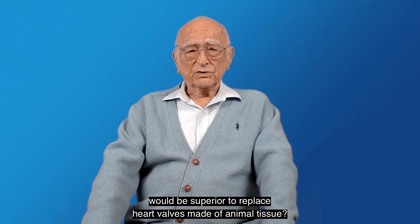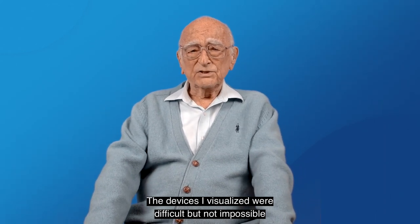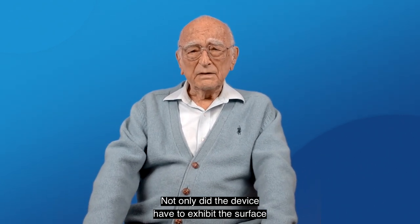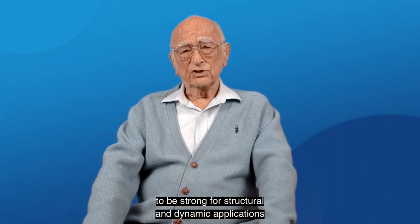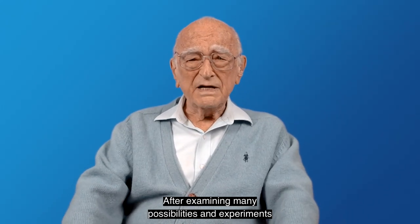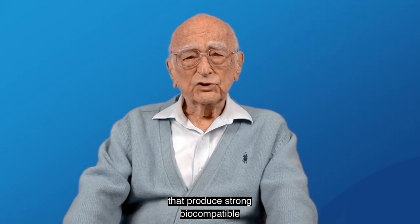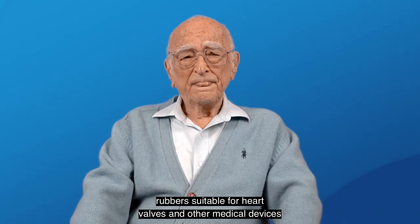A polymer that would be superior to replace heart valves made of animal tissue? The devices envisioned were difficult, but not impossible to create by modern polymer science. Not only did the device have to exhibit the surface properties of SIBS, but it also had to be strong for the structural and dynamic applications of a heart valve. And it had to be relatively inexpensive. After examining many possibilities and experiments, we combined the chemistries of SIBS and polyurethanes, and thus created a new class of polymers that produce strong, biocompatible rubbers suitable for heart valves and other medical devices at relatively low cost.